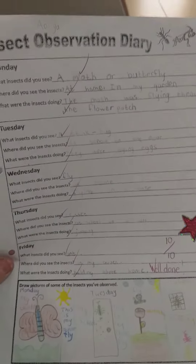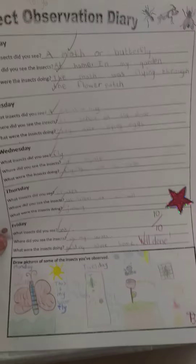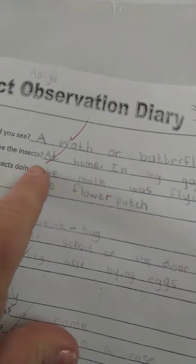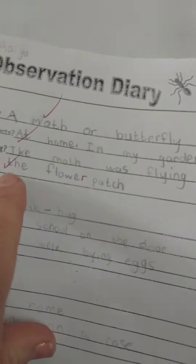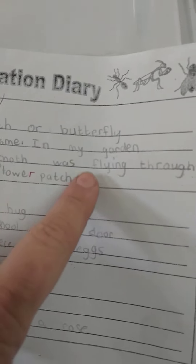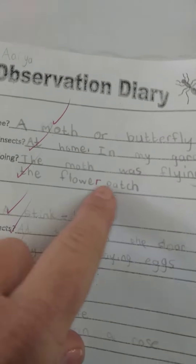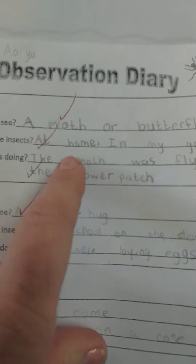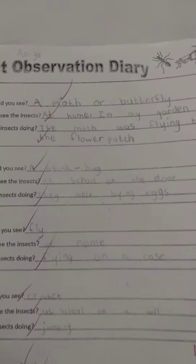Here is an example of someone's completed insect observation diary. You can see on Monday they saw a moth or a butterfly. It was at home in the garden and the moth was flying through the flower patch. Since it was flying through the flower patch it was probably a butterfly, but that's the kind of thing I expect from you, and some lovely drawings at the bottom.